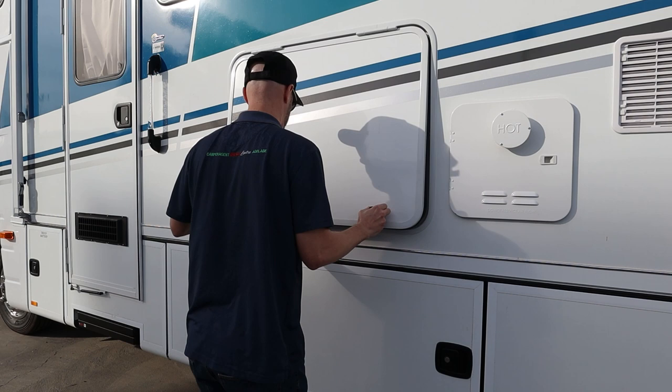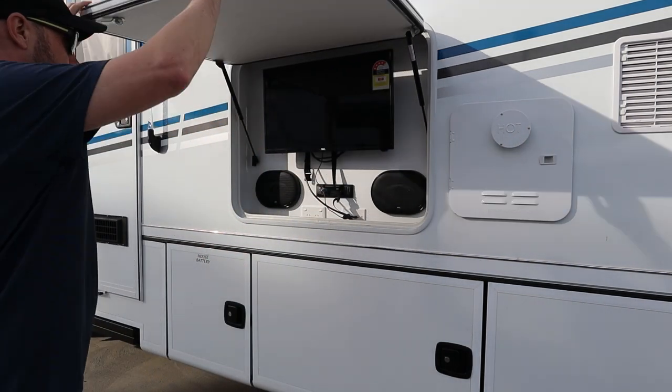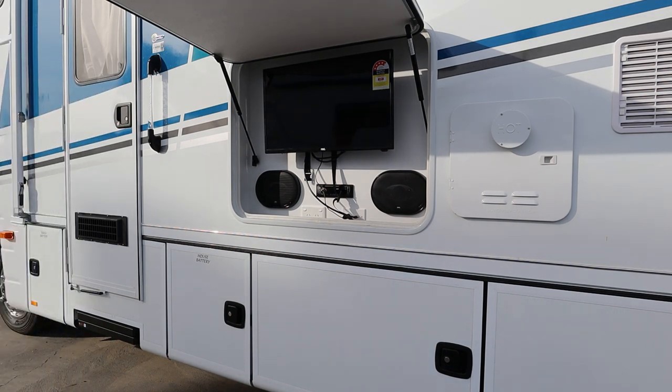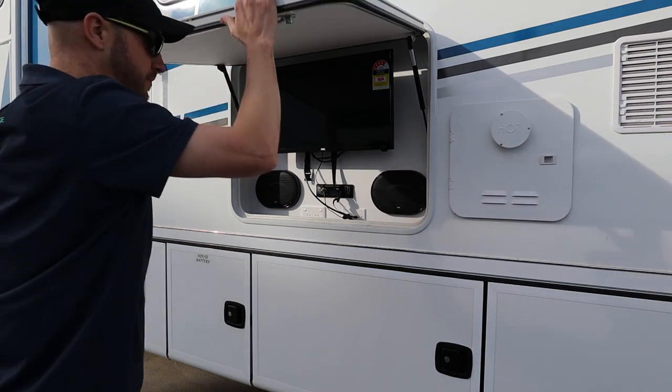Continuing on the outside here, you can see we have an entertainment locker, which contains a TV, external speakers and the stereo system. This is of course great for entertaining outside.